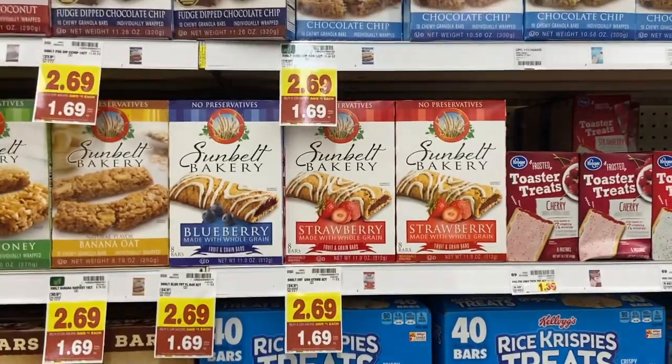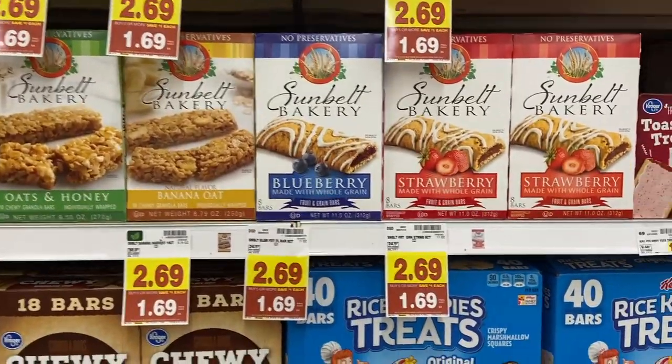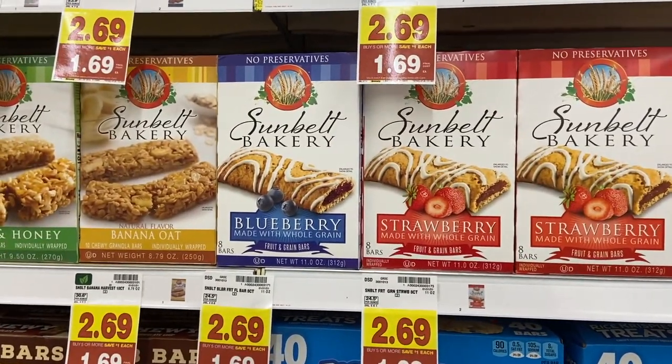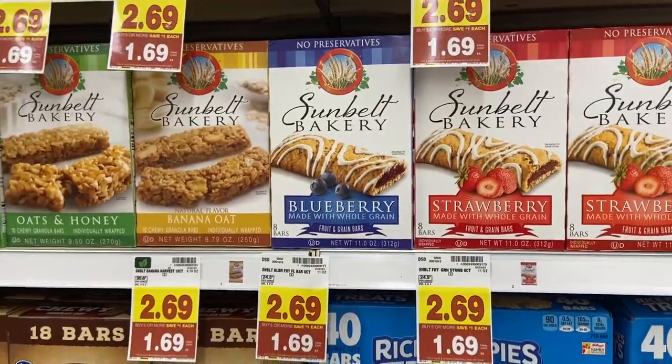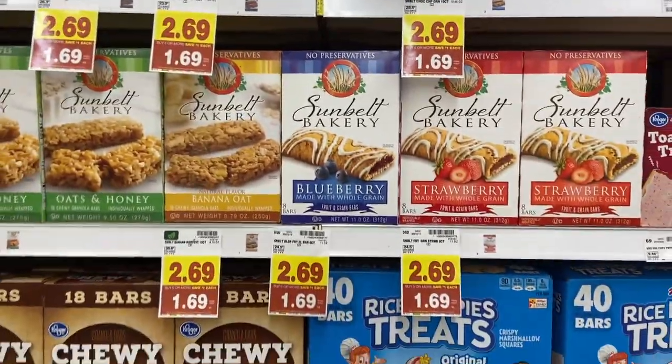Several really great deals on bars this week. The Sunbelt Bakery bars are $1.69 at Kroger. There's a 75-cent ibotta offer and a 25-cent Kroger cashback, making these just 69 cents — which is great.